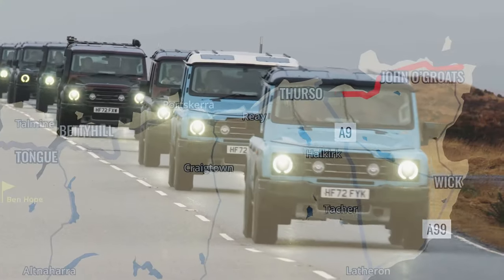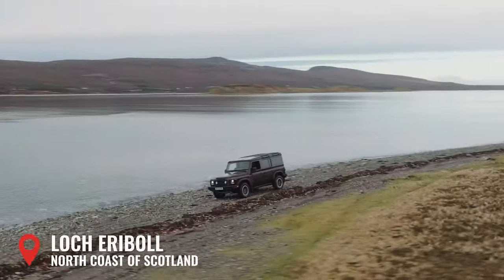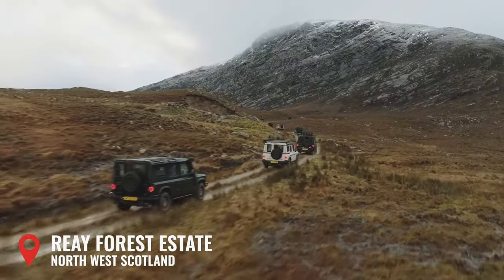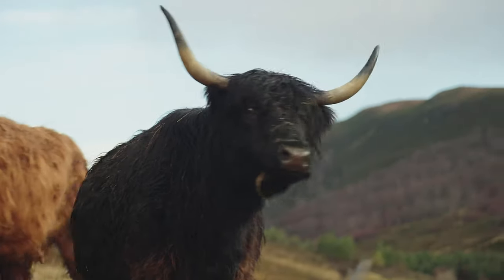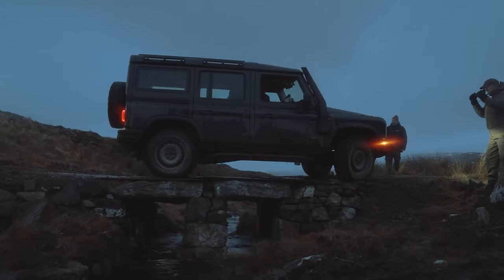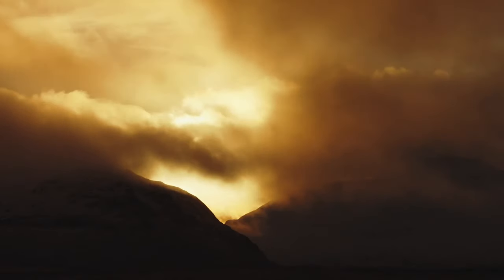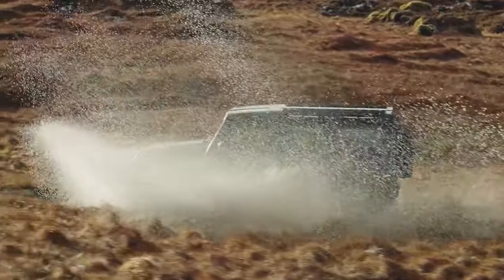Many of you are already likely aware of Ineos from its first model, the Grenadier, which burst onto the off-road scene in late 2022. With its retro and rugged design, the Grenadier has really been making waves. Oddly enough, Ineos began over 25 years ago as a chemical production company and it's currently the fourth largest chemical company in the world. With the largely positive reception the Grenadier has received, Ineos is now bringing the smaller Fusilier to market.